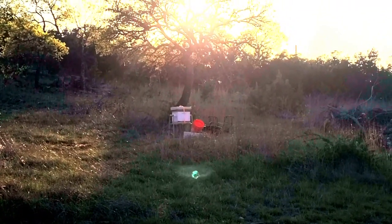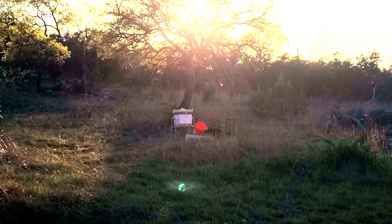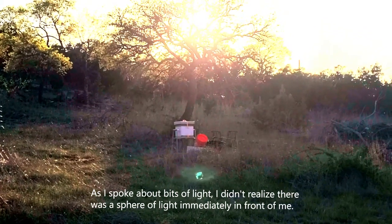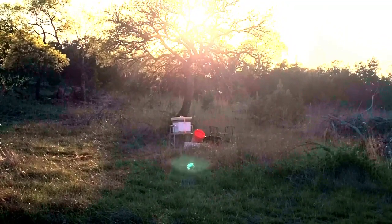There are still just a few little bits of light as these bees fly home for the evening. It seems like a pretty contented scene from here.